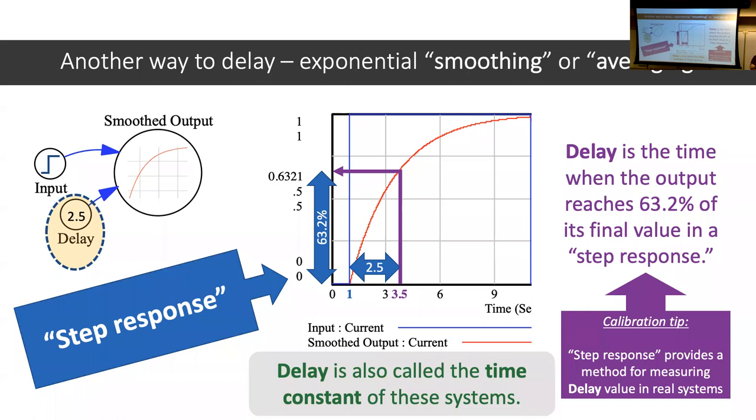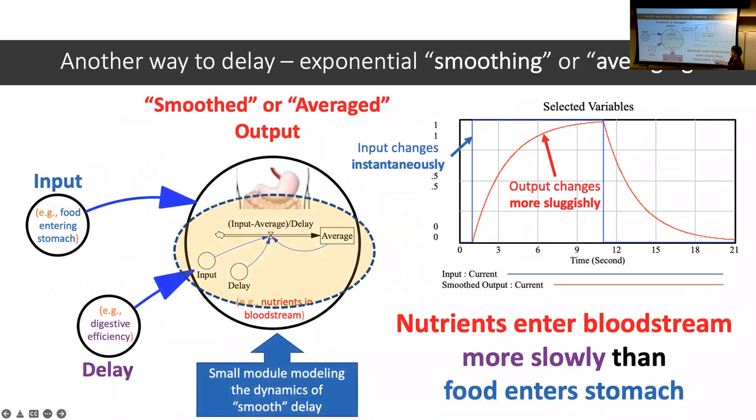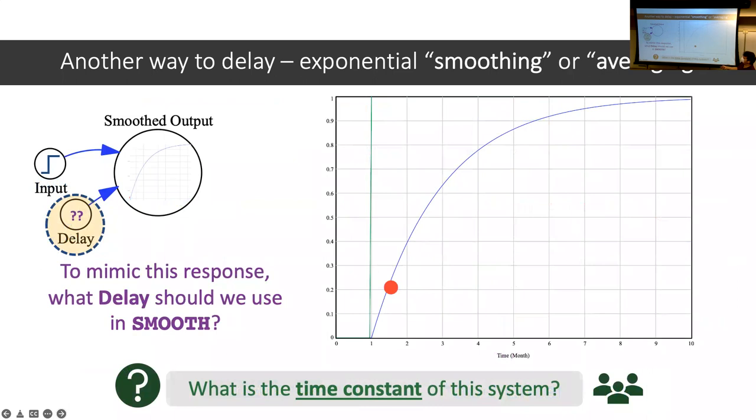Working through an example: the step response starts at 1. If I go to around 63% and draw it over, it seems to hit around 3. Because 3 minus 1 is 2, the time constant here would be 2 seconds. So I would use a delay of 2 in this simulation because it takes 2 seconds for this thing to rise to about 63%.